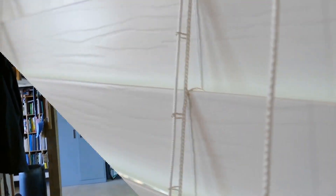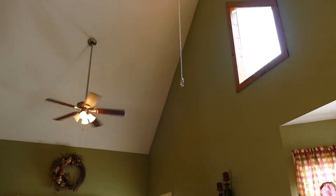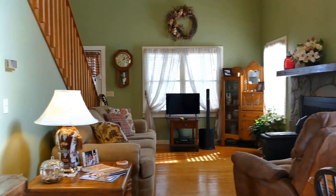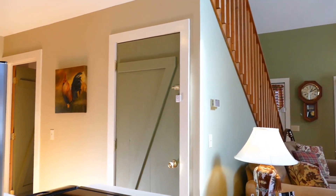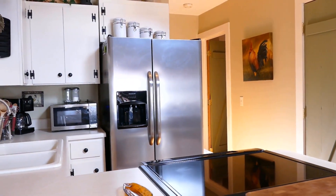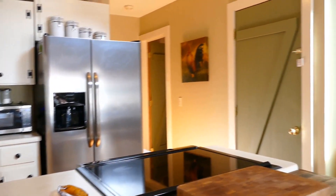Coming in the door, it goes right into the living room and kitchen area. It's beautiful in here — notice the vaulted ceiling. You've got that rock fireplace over there with a wood-burning stove insert. The stairs go up to the master loft, that door leads down into the basement, and here's the kitchen — it's really nice with a flat-top stove, refrigerator, and a little breakfast bar.